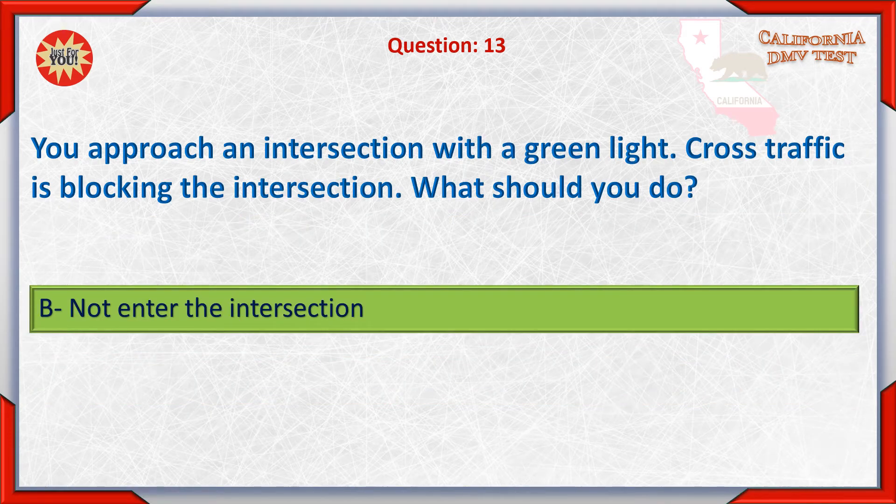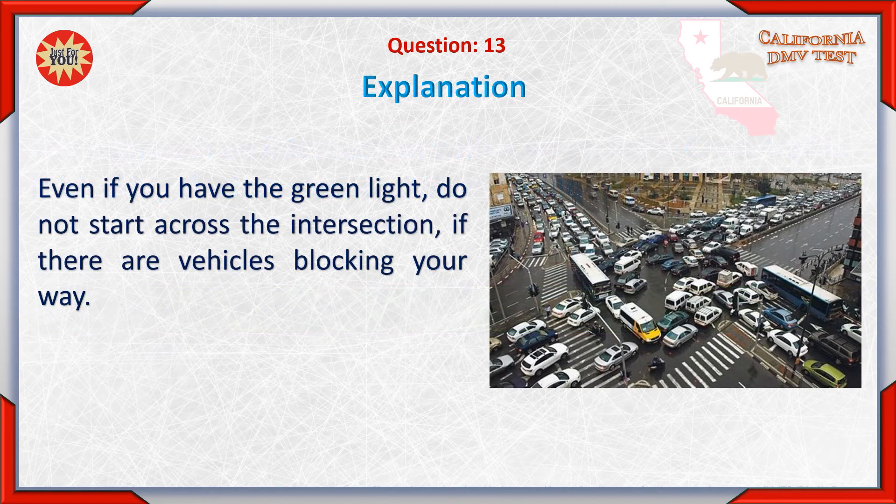B. Not enter the intersection. Even if you have the green light, do not start across the intersection if there are vehicles blocking your way.